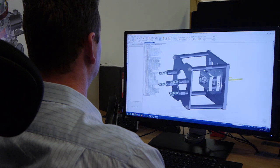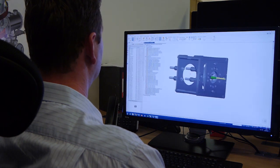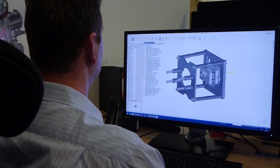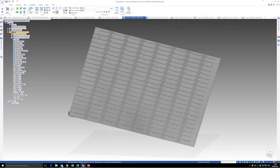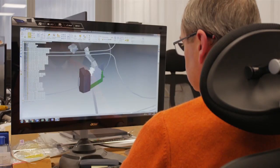The beauty of using Solid Edge for some of these more complex components is that it's almost like handling the component itself when you're working with it on the screen, and you can see where any potential errors could lie.